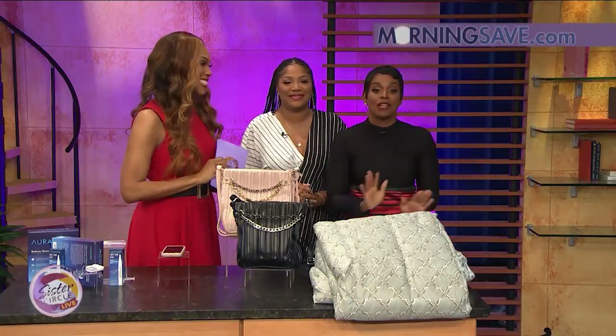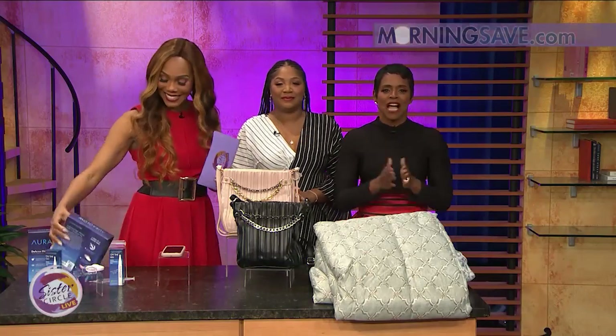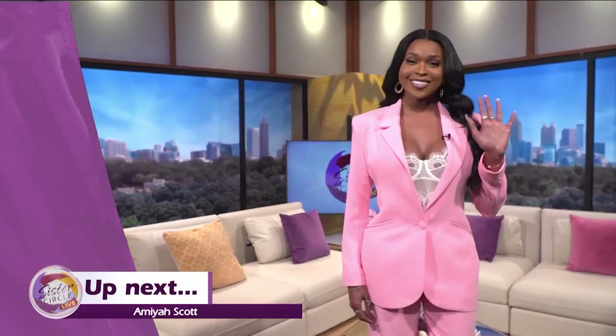Thank you so much. We're going to pick up all of these and we encourage you to do the same thing right now on morningsave.com. Up next, the beautiful and bold Amaya Scott is chatting about the new season of Star and so much more.